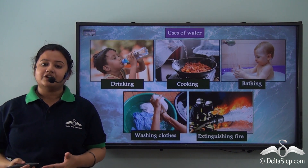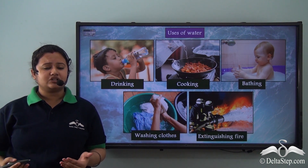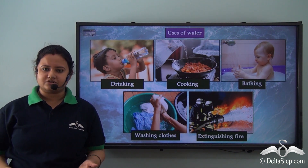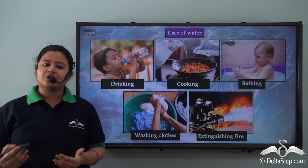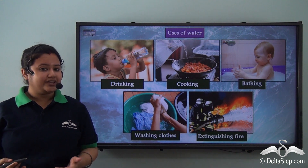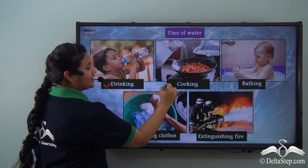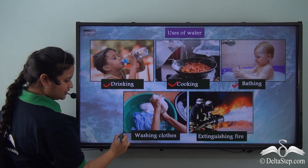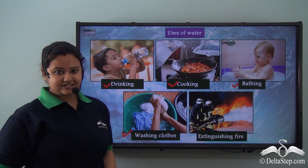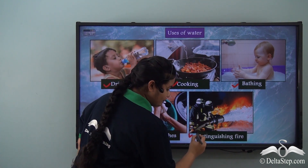We need water to perform basic activities in our lives. Imagine a day in your life without water — difficult, isn't it? This is because water helps us to perform various activities like drinking, cooking, bathing, washing clothes, and even during emergencies like extinguishing fire.